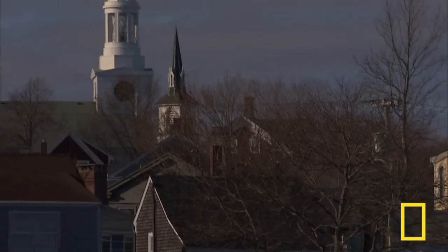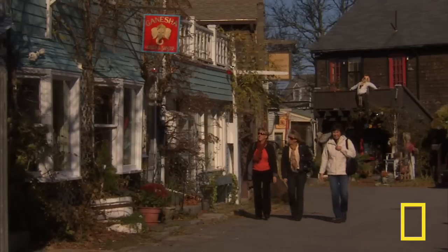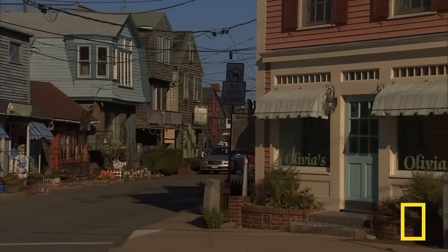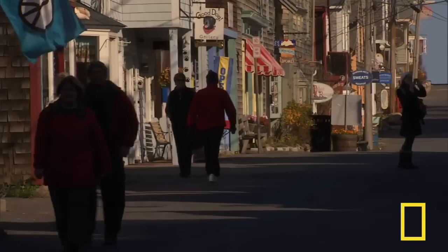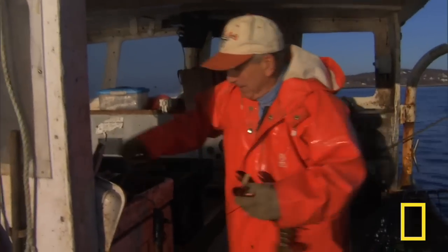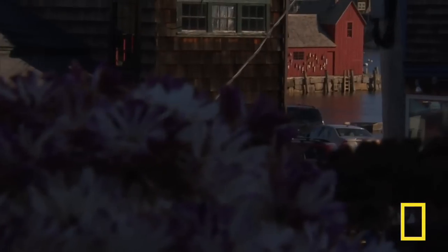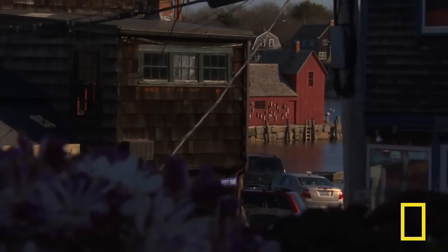As a new day dawns on the Atlantic coast, the sun reveals a town that is classically New England in almost every way. This is a seafaring town, and signs of it are everywhere. But one iconic image stands out among the rest.